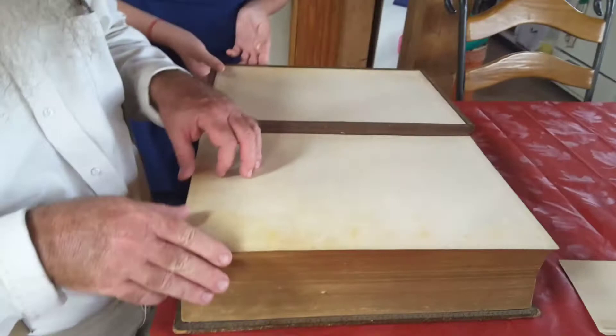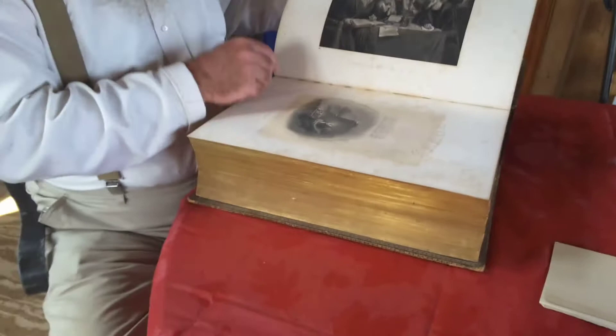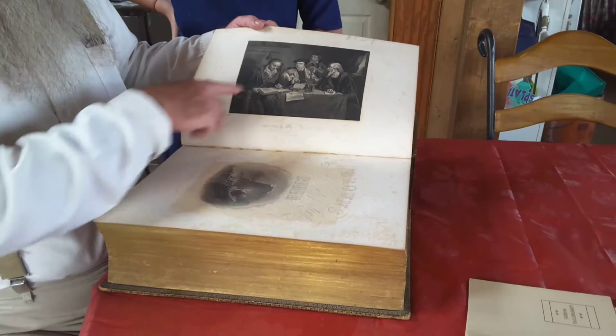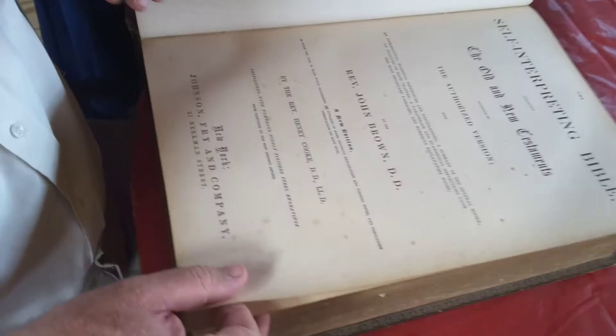He was a prominent businessman in the marble industry in Saratoga, New York, and there's a lot of history to his family there. One of the nicest things about this Bible are the steel-cut artworks throughout the whole Bible. This is a picture of Luther, Melanchthon, and others translating the Bible — throughout the entire work there are these beautiful steel-cut artworks.